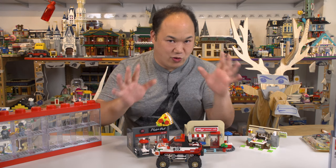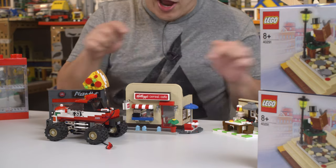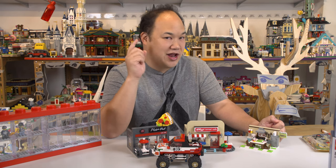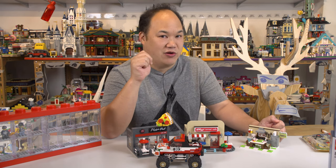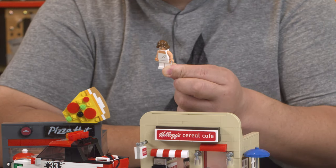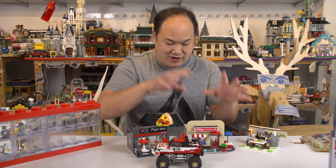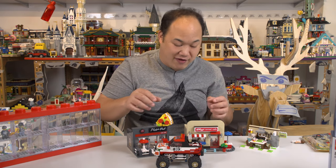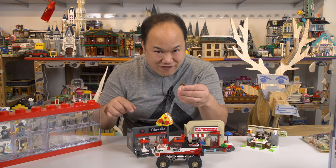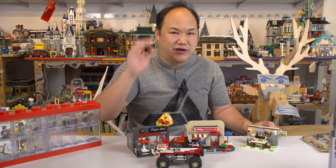Not including the minifigures or spare parts — exactly what's listed in the manual. Count the tiles and everything you see. I'm making it a little more interesting by including one more set I did not review but did show you in one video — exclude the minifigures on that one too. Guess the pieces on all five sets you see right here. Pause the video if you need to. The closest total wins the giveaway two weeks from today.